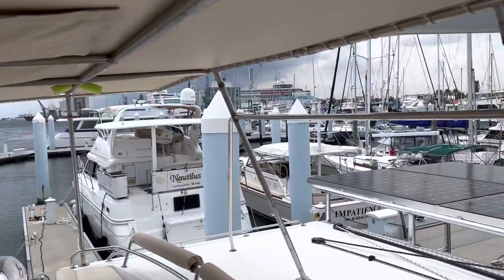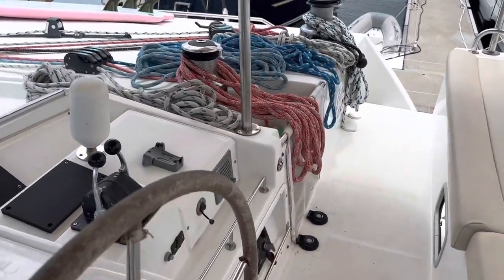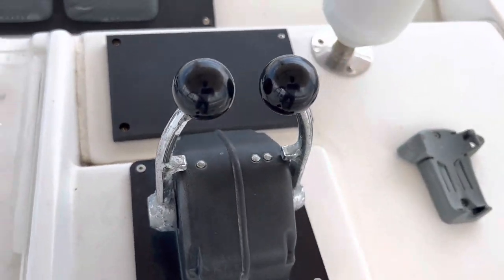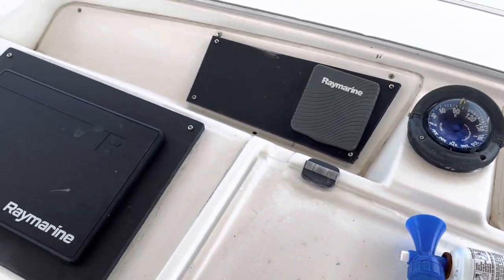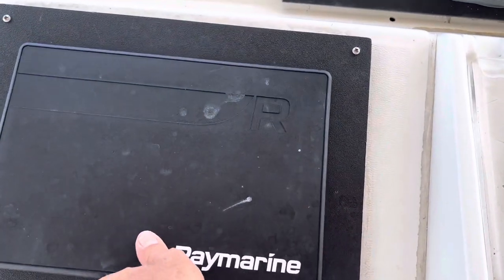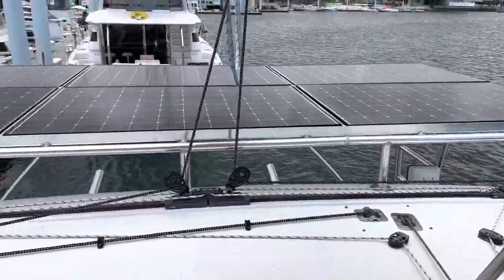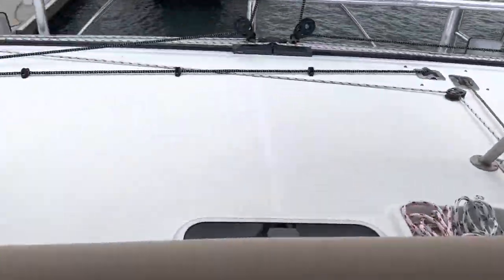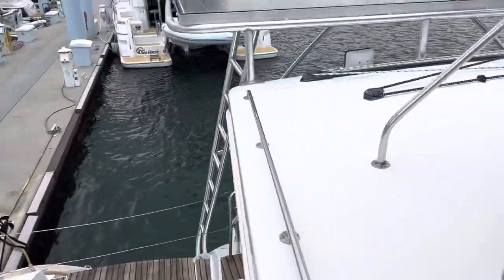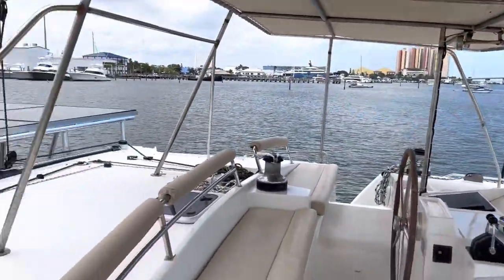For me, I'm six-one, and if I stand straight my head hits this bimini — it's a little bit tight on the headroom up here. It's about six foot from this area to the top so my head just touches.